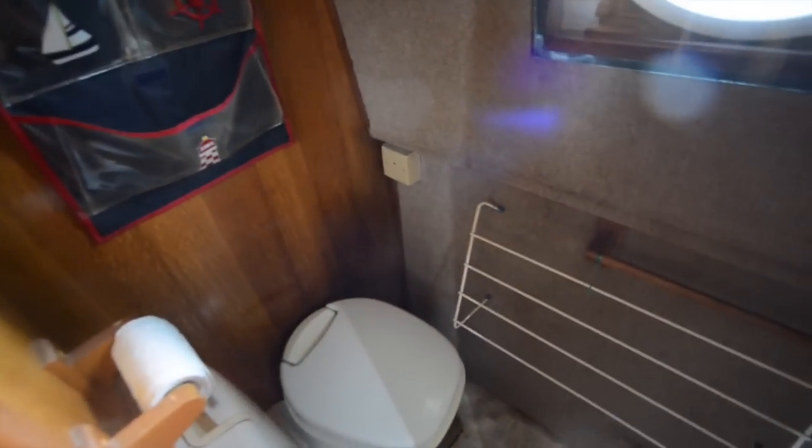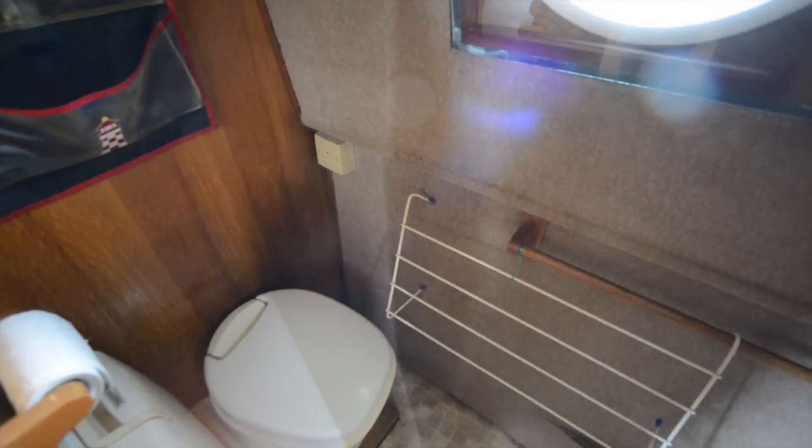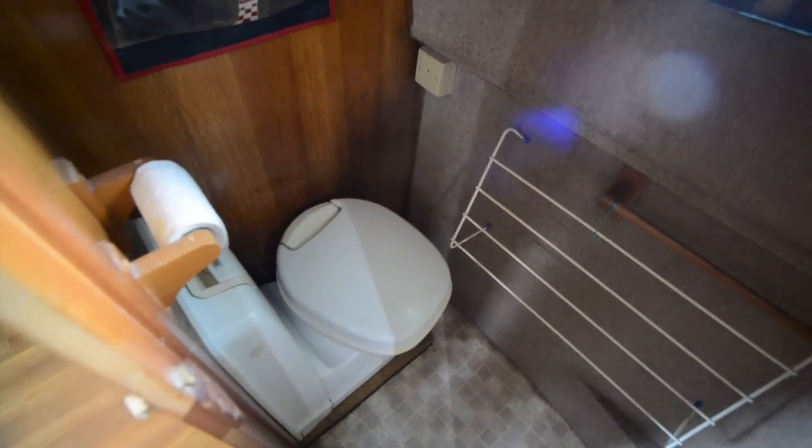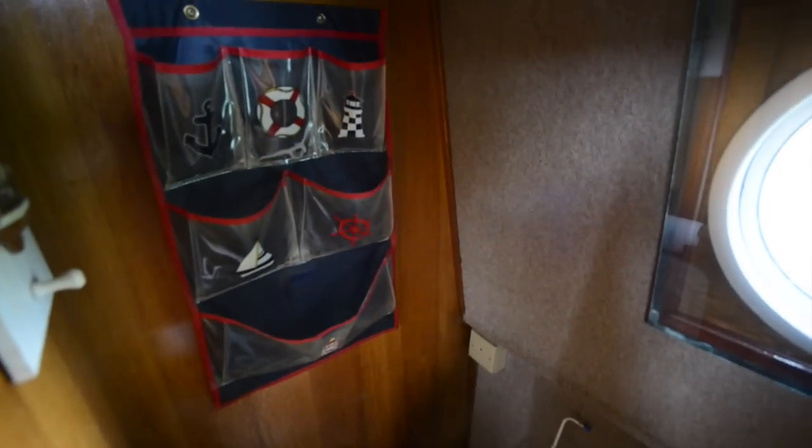On your right is the washroom area. At one end of it is a basin, and at the other end is a cassette WC. You could install a shower in here — at the moment there isn't one, but it wouldn't be a mind-bogglingly difficult job to actually turn it into a wet room as well.